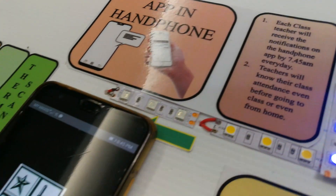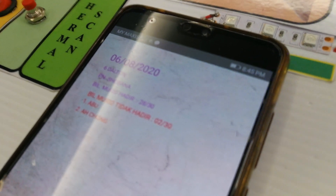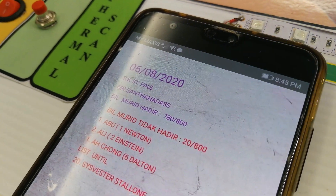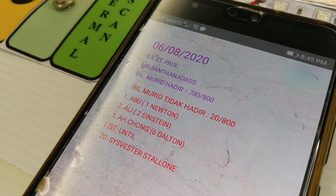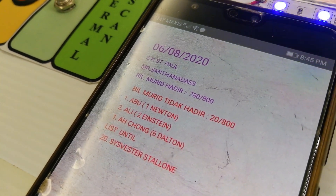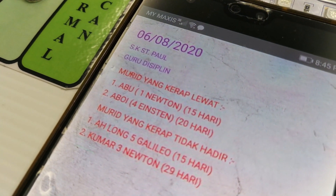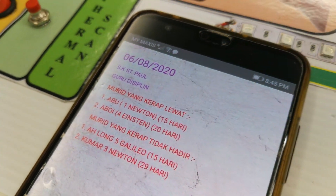And this is the app that we developed. The class teacher will get to see how many students came to school and the list of students who did not come to school that day. And lastly, the discipline teacher will get to see which students are always late to school or always absent.